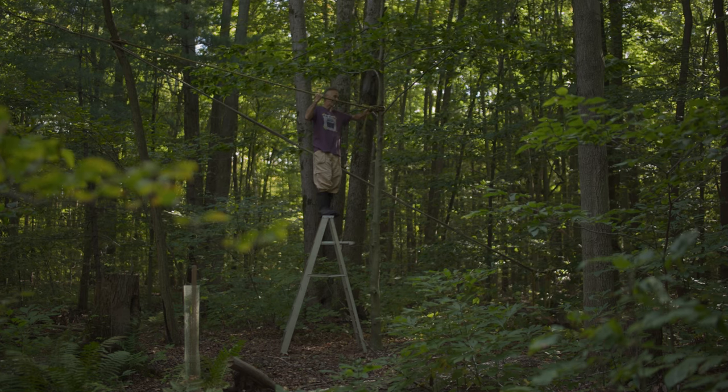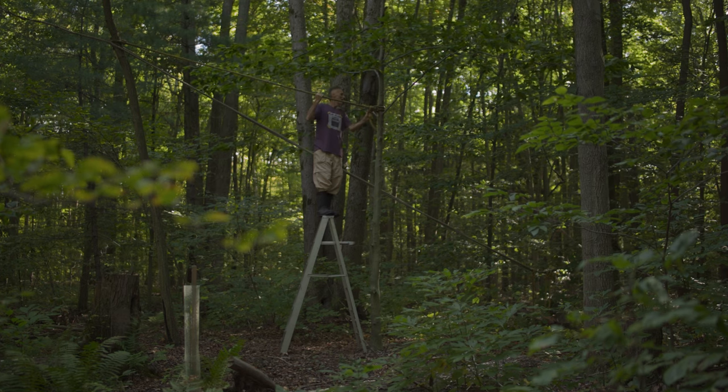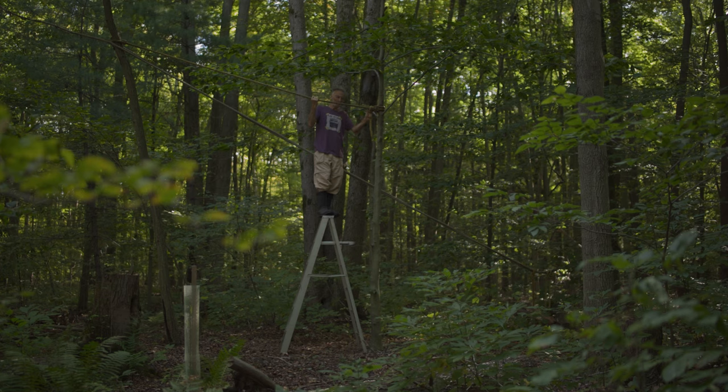Welcome to the forest! See how safely I'm perched atop my ladder? I'm bringing back the tree talk series for a very special occasion.